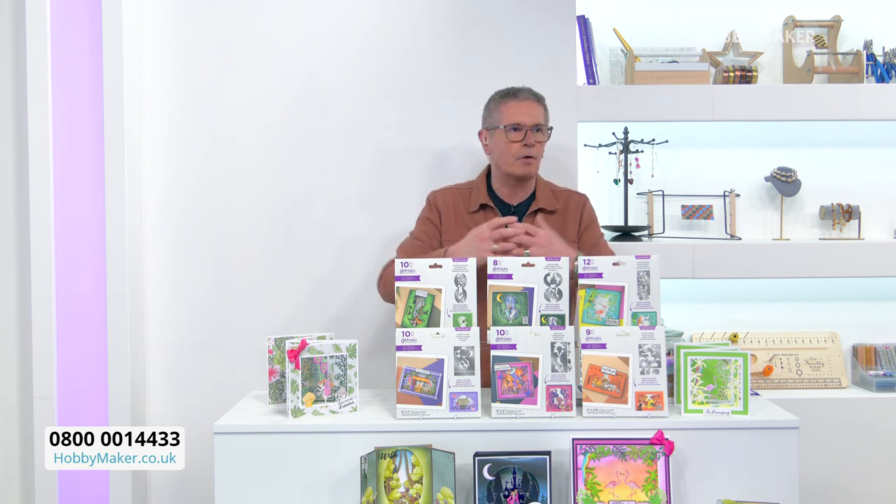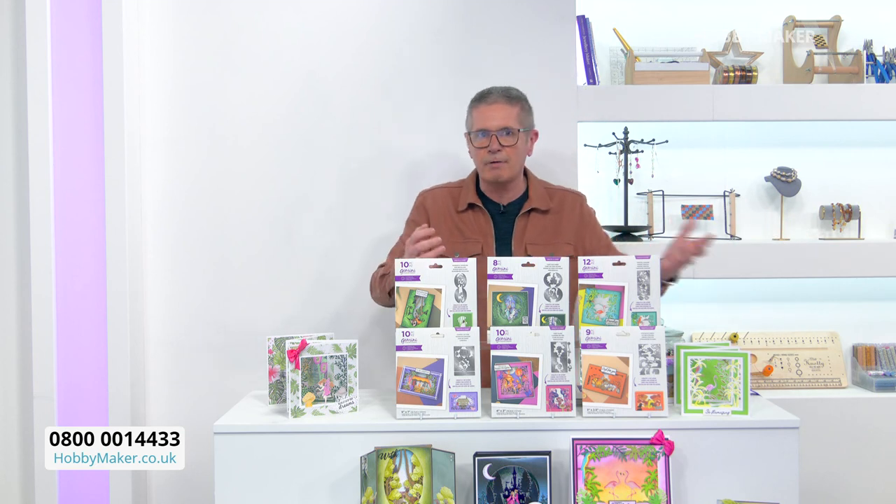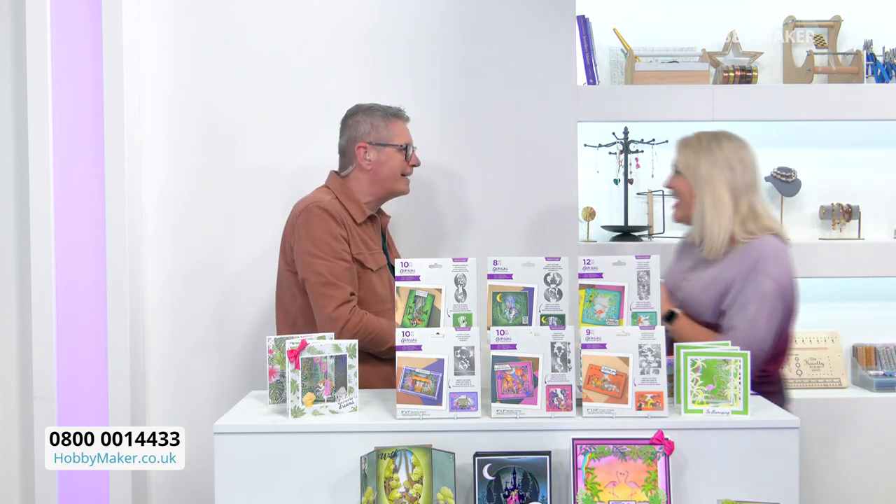Things that you've maybe bought in the past from Sarah and Crafter's Companion, because that is our first show of the day — and what a show it is. Without further ado, let's bring in our very special guest. Lovely Sarah's back! 'Well, I had to come back, Dave, for this launch here.'